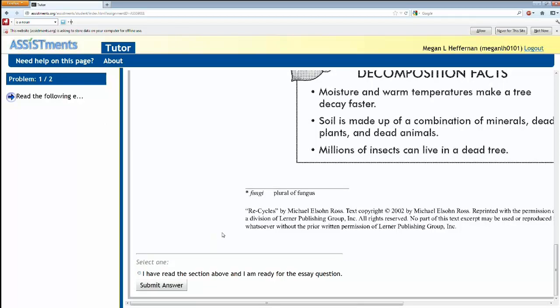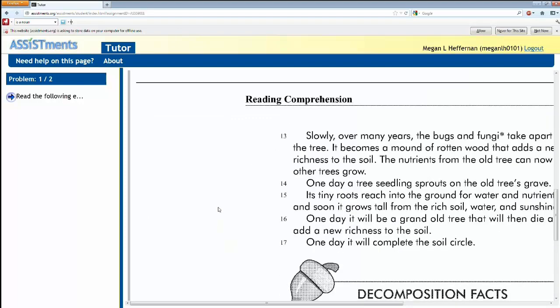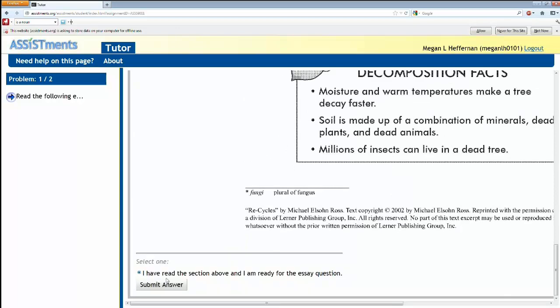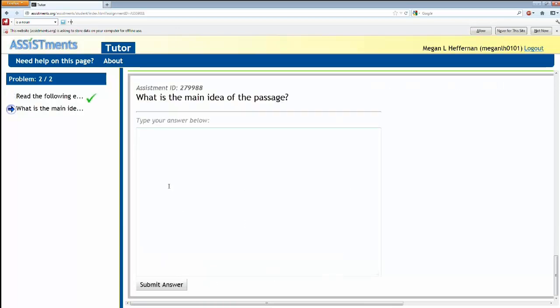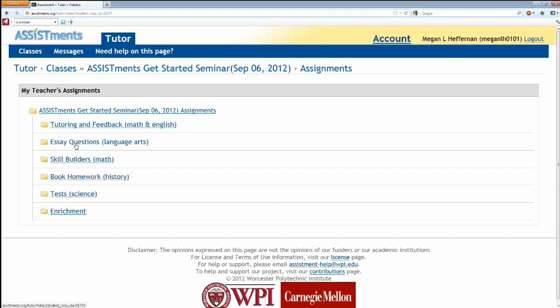This question has an essay that students have to read — it comes from the Massachusetts State Frameworks, a released question from their comprehensive exam. The student confirms they've read it and goes to the next problem. This question is not multiple choice or short answer — it asks what's the main idea of the passage. The student submits an answer. Since it was the last question, we actually finished this assignment. That was an essay — we'll go back and look at the teacher view of that in a minute.